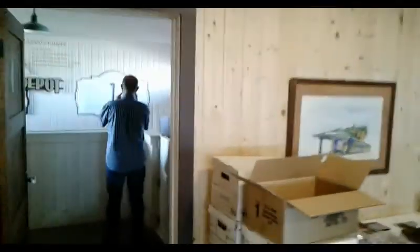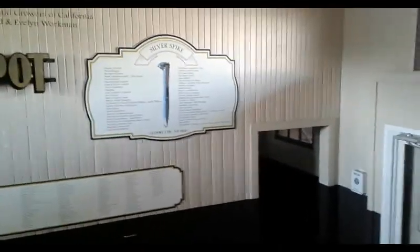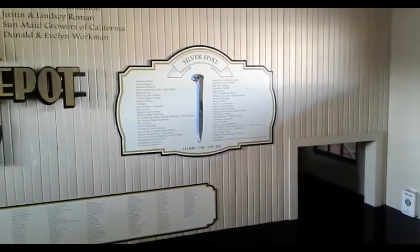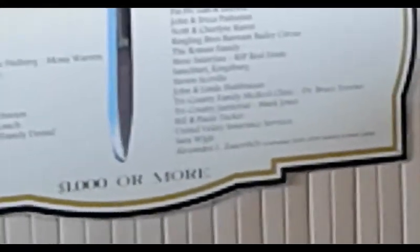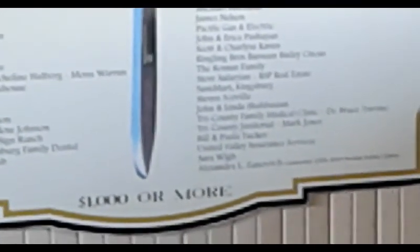Mark is taking a video of the rest of the depot here. I actually haven't been in here yet. You can see our name on the board there — so we'll be there forever? Yeah, neat. On the board — a thousand or more. I think I can zoom in here. If I stop moving you can see it. Yep, Tri-County Janitorial. Mark Jones. Neat.